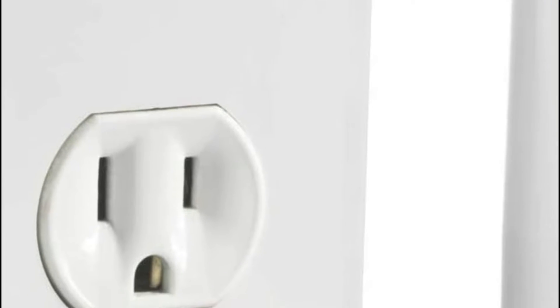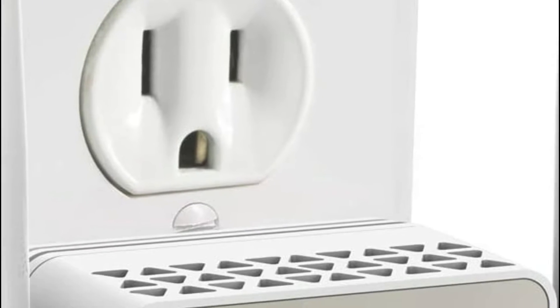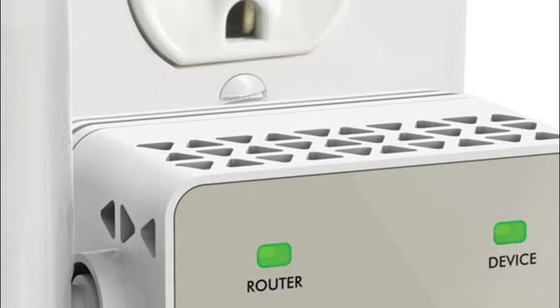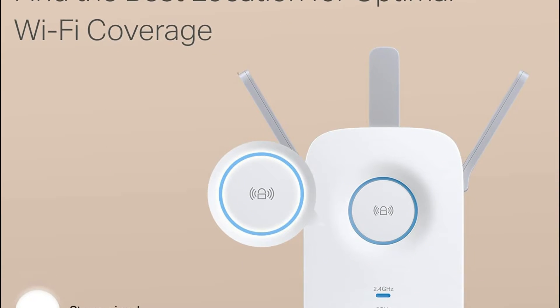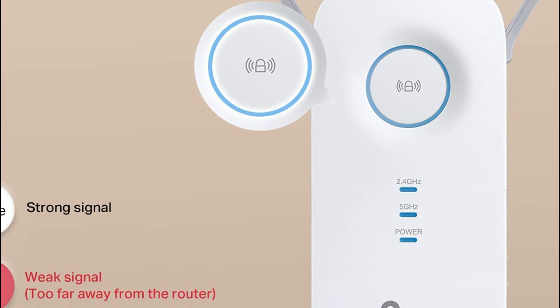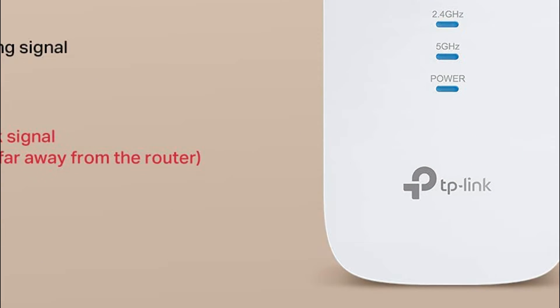The best Wi-Fi extender can be a great way to boost your network's range and performance. But with so many different models on the market, it can be tough to know which one is right for you. In this video, we'll take a look at the top 5 best Wi-Fi extenders and help you decide which one is right for your needs. So let's get started.